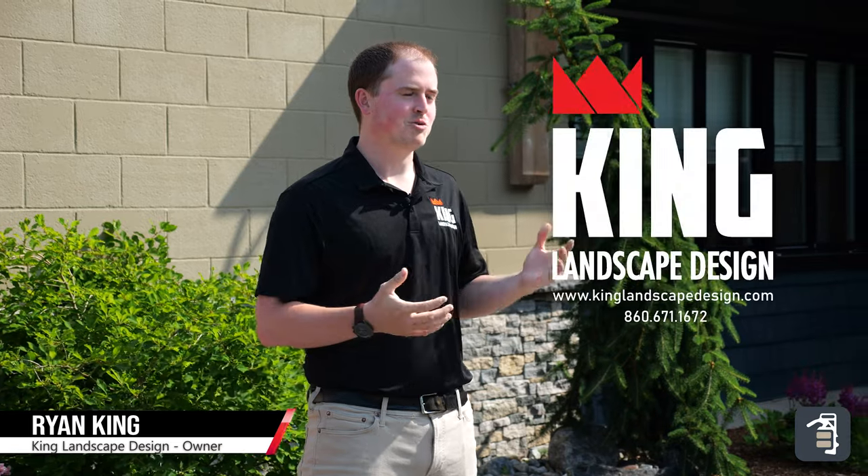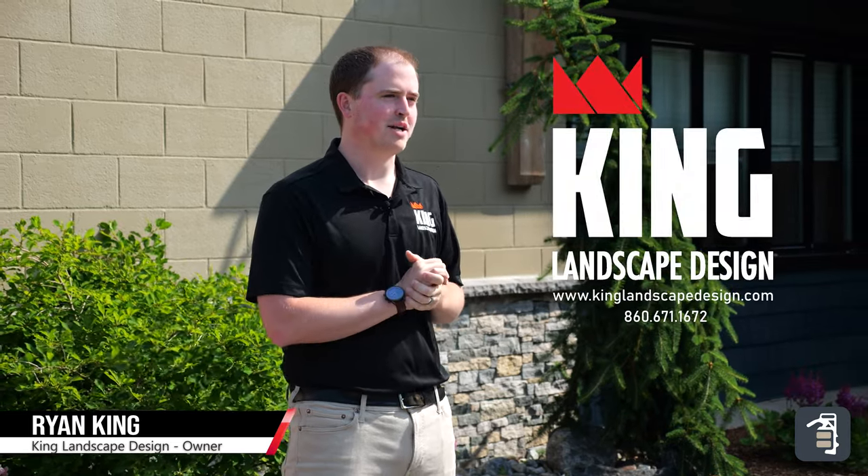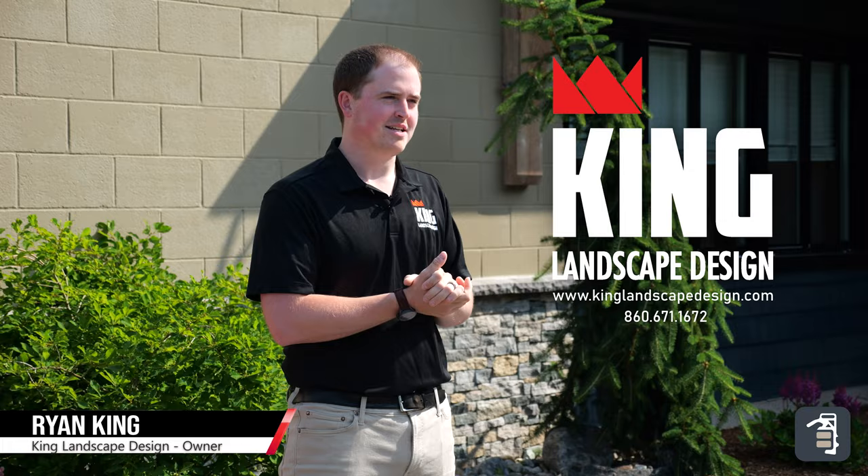How's it going everyone? Thanks for tuning in to this week's tip of the week. My name is Ryan King with King Landscape Design. This week we're bringing you tips on tried and true practices that I've used over the last eight years throughout my sales and design journey.